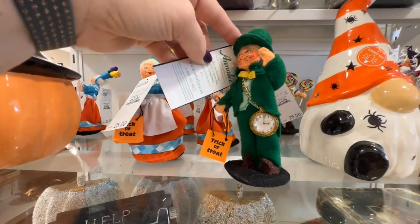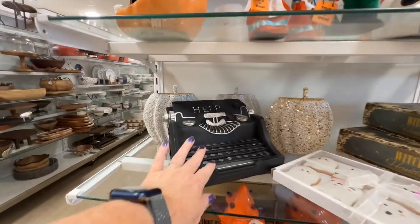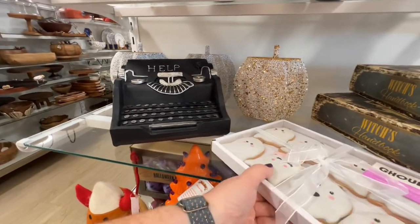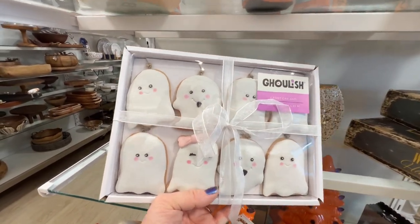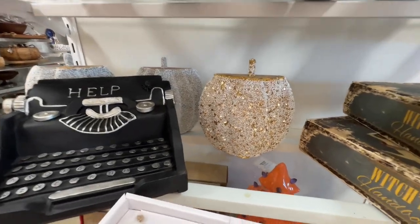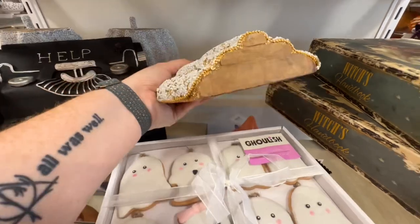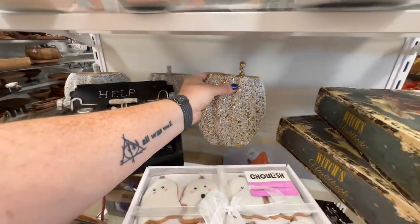They still have some of the Wizard of Oz Emily figures. This is cute — it reminds me of Misery. This is a garland and they look like cookies — how adorable! $16.99.